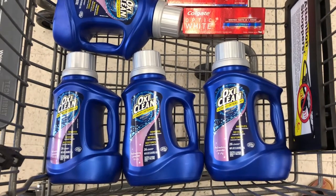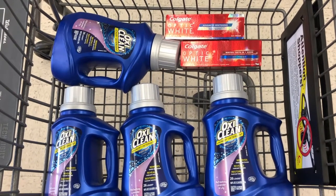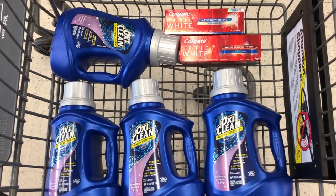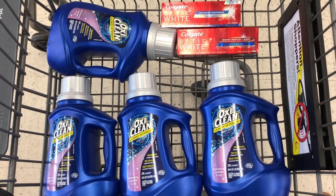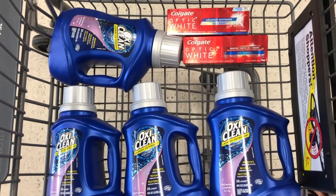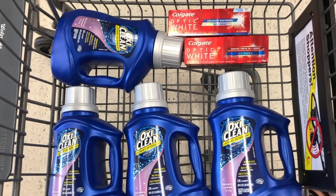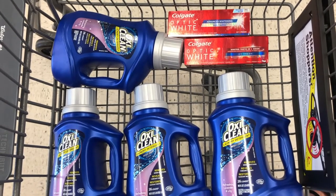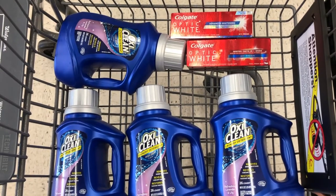So this is what you want to get: four Oxy Cleans and two Colgates. We're going to use a spend $20 get 5,000 points back booster as well as a digital booster — the digital booster is a 10x everyday points booster. So when we spend $20 we're going to get 2,000 points back, plus we're going to get 4,000 points back for the Colgate — that's 5,000 plus 2,000 plus 4,000.